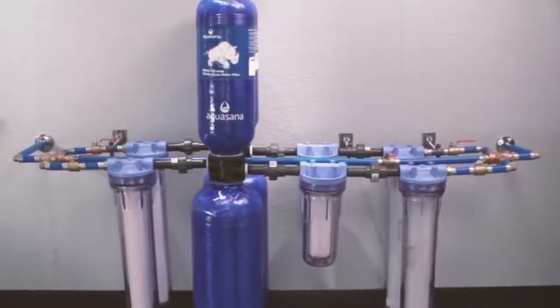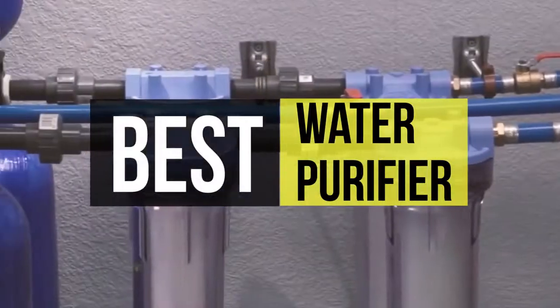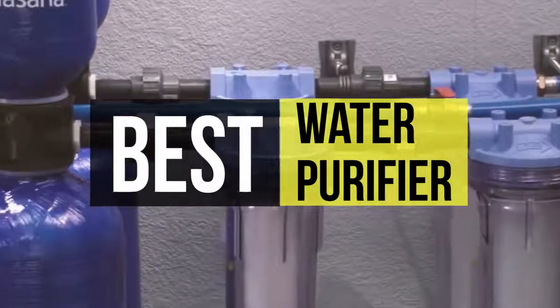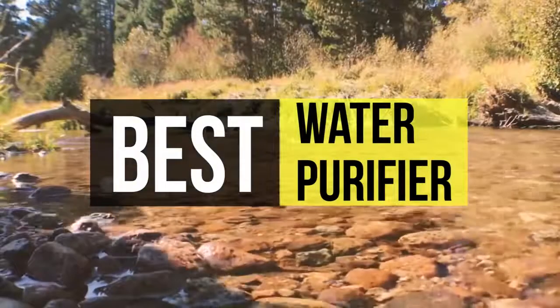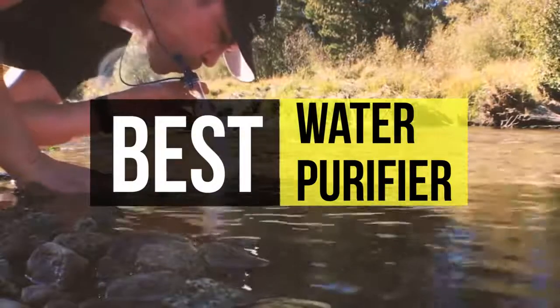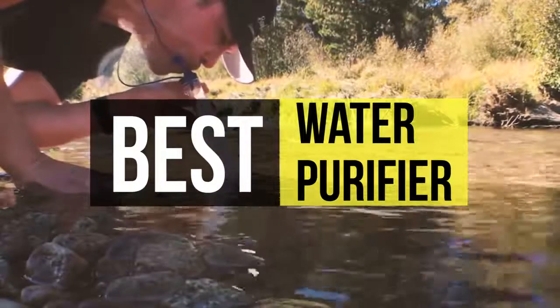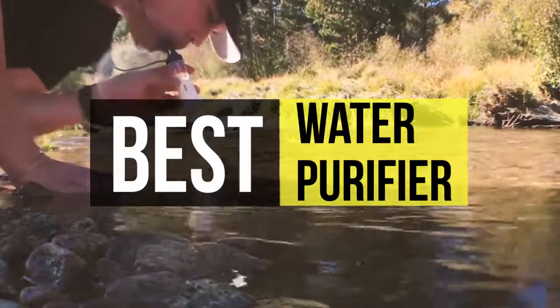Are you in need of a water purifier and confused with the brands available on the market? Then you have come to the right place. There are many types of water purifiers in the market, mainly RO, UV, UF, and TDS technology in the purification process. If you are looking for one, we can help you with some of the best in the business. Take a look at the description below to see all the featured products and their buy links.